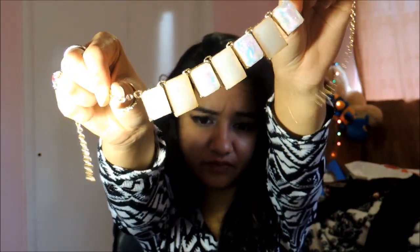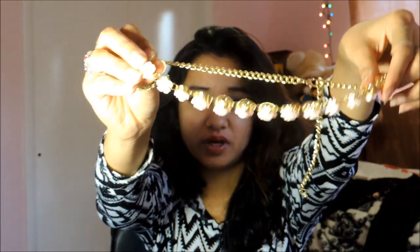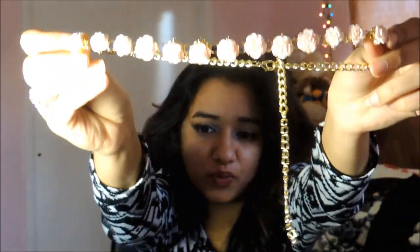I bought two necklaces and matching earrings. I already opened everything and put it all together. The first necklace is beige with white stones in it, and the earrings are also beige. The second necklace goes with my H&M dress — it's this rose one. It's super light pink but so pretty, and it comes with these super cute rose studs.